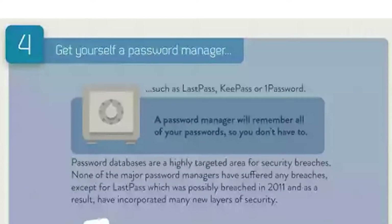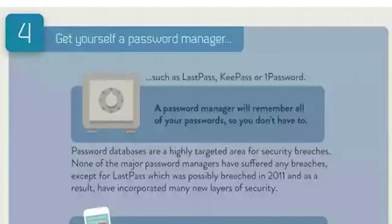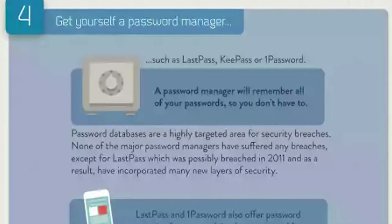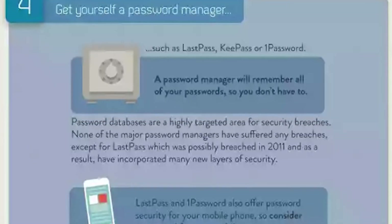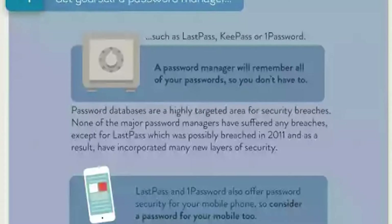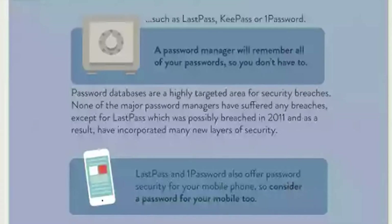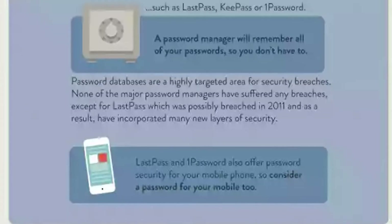Step 4: get yourself a password manager, such as LastPass, KeePass or 1Password. A password manager will remember all your passwords so you don't have to. Password databases are a highly targeted area for security breaches. None of the major password managers have suffered any breaches except for LastPass, which was possibly breached in 2011 and as a result has incorporated many new layers of security. LastPass and 1Password also offer password security for your mobile phone, so consider a password for your mobile too.